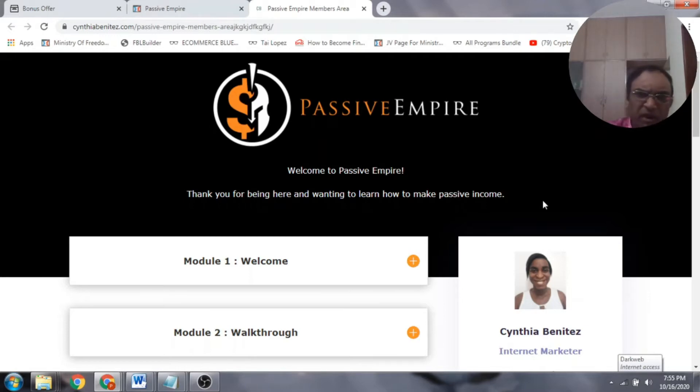Passive Empire is definitely newbie friendly, but it's also for an experienced marketer who doesn't know other ways of making money. It covers a lot of ways to make money, so even if you're focused on blogging, you can now jump into YouTube and make some money. It's a great opportunity to learn the other side of affiliate income.